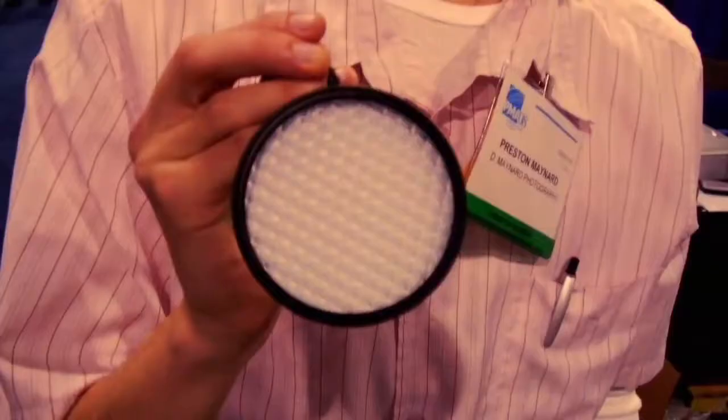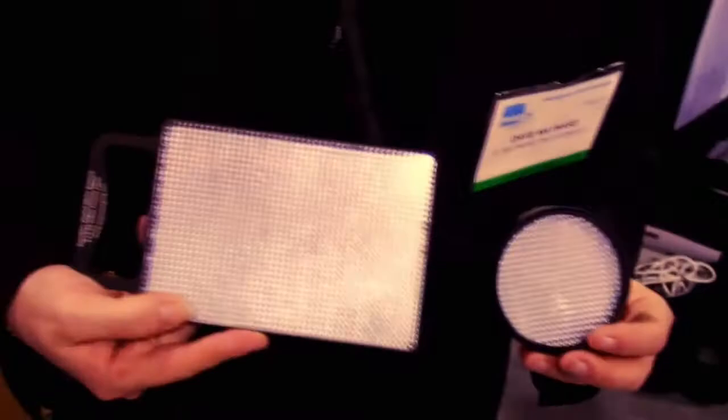I really like this product called the ExpoDisc. It's basically a white balance filter for your lens. If your images have a funny color cast, you just put it on your lens, take a picture, and set your custom white balance for accurate color. There's a filter for video cameras too.